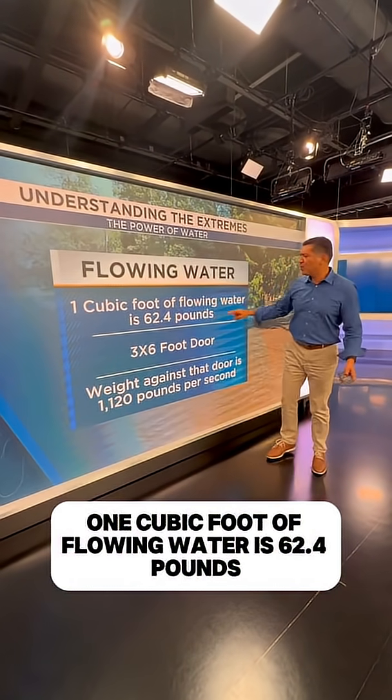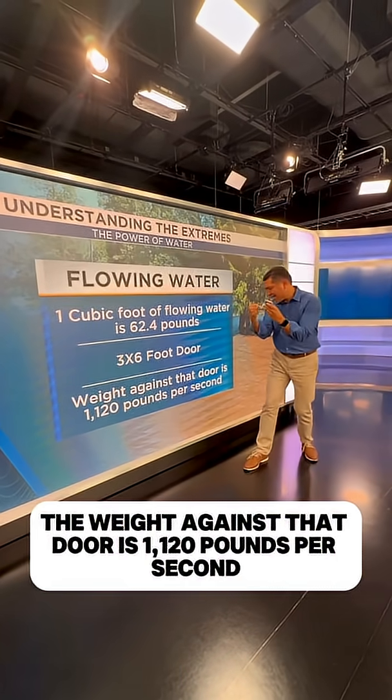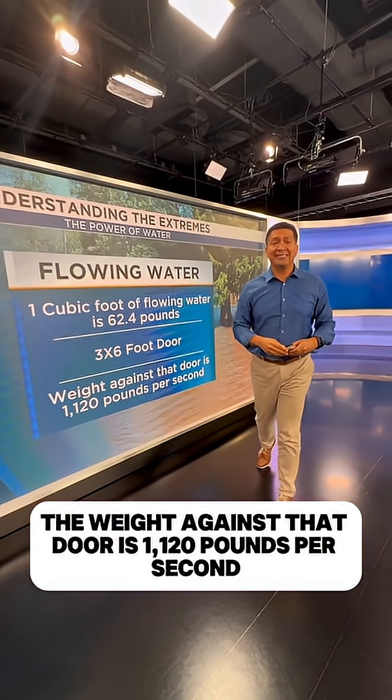One cubic foot of flowing water is 62.4 pounds. You get a door, three by six feet — the weight of 7.5 feet of water against that door is 1,120 pounds per second. 1,120 pounds per second.